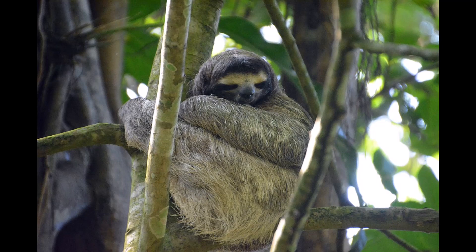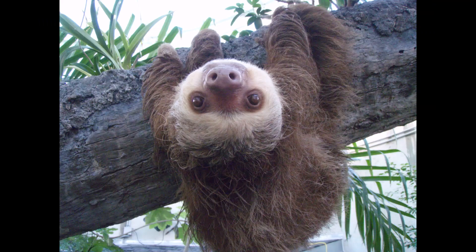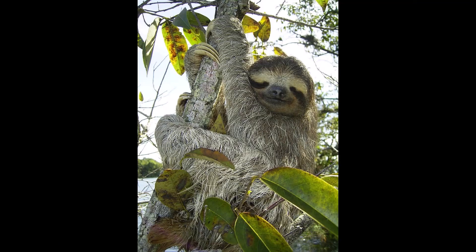Sloths are often viewed as lazy creatures, but I think they are more like hard-working gardeners — they just move a lot slower than the rest of us. Thanks to Sophie for suggesting this video on sloths, and thank you all for watching. Don't forget to like the video and subscribe if you're not already.